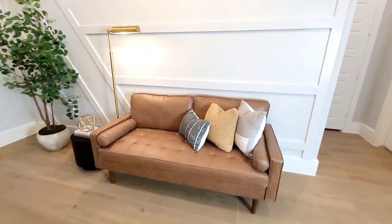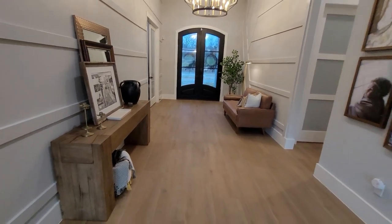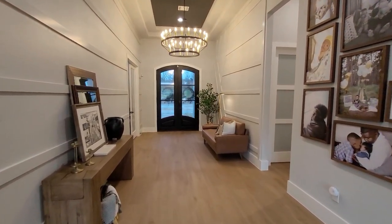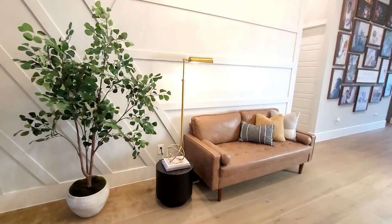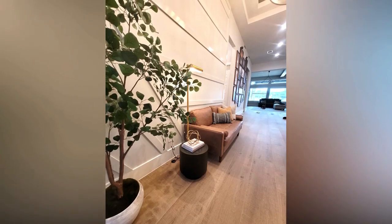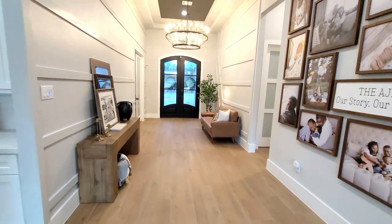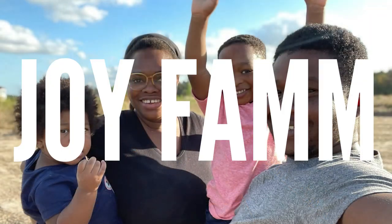We've gotten some questions about our family picture wall back there. If you guys are interested in seeing how we made the decision and put together that family gallery wall, please leave a comment below and if we have enough interest we'll make a how-to video on putting your own picture wall together and making it look really seamless. My final addition to this space is going to be a rug — if you've seen a rug that will look amazing in this space or have any recommendations, drop the name or a link in the comments. I am absolutely open to recommendations. Thank you so much for spending part of your day with us, until next time, Joy Fam. Bye!